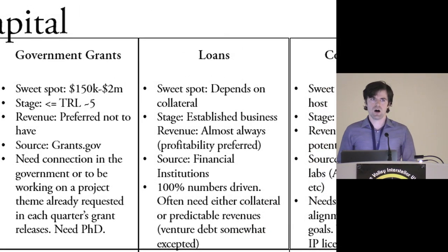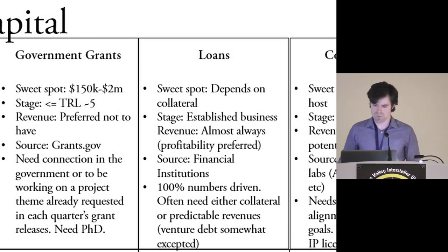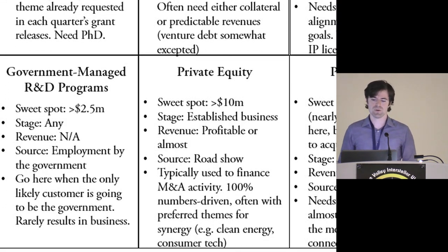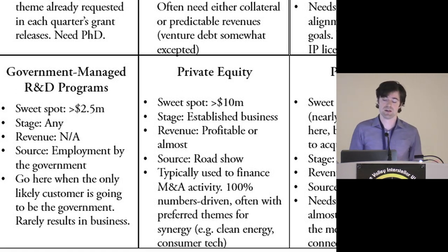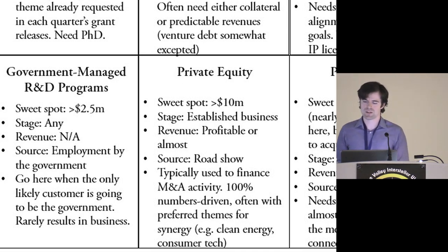Loans are almost useless in this discussion. Banks will never give you a loan unless you already have revenue, collateral, and all that — so it's not even worth your time thinking about. Private equity is more nowadays for buyouts, so you really need to have a solid business before going after them, despite the fact they can write very large checks. For the most part, private equity is out for tech transfer purposes.